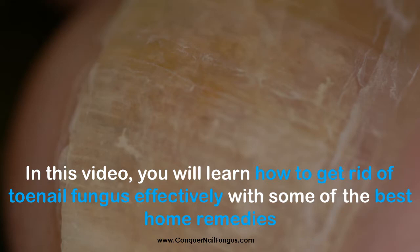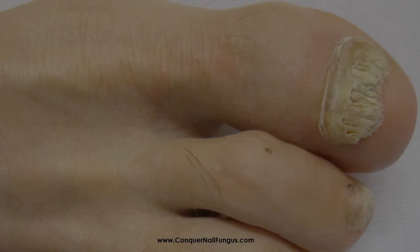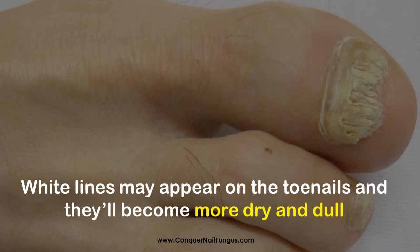To be sure, this is what your toenail should look like when it is infected. Toenail fungus, or onychomycosis, is a condition where fungal cells develop in the toe area, causing the nails to become darker and more yellow. White lines may appear on the toenails and they'll become more dry and dull.